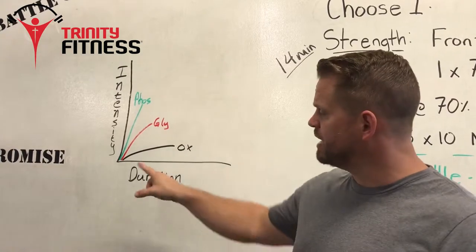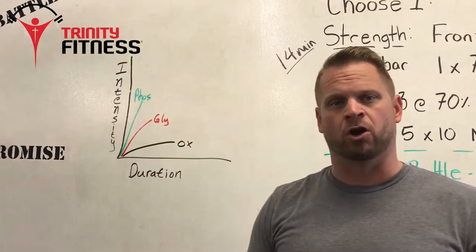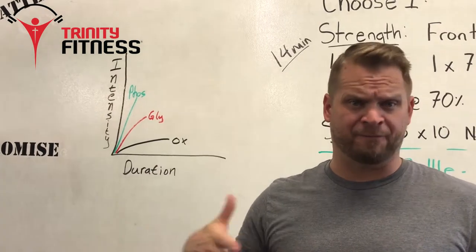Next we have glycolytic. Glycolytic is also relatively high in intensity but the duration is a little bit longer. This would be things like a five rep max in a barbell movement or a 200 or 400 meter max effort run.